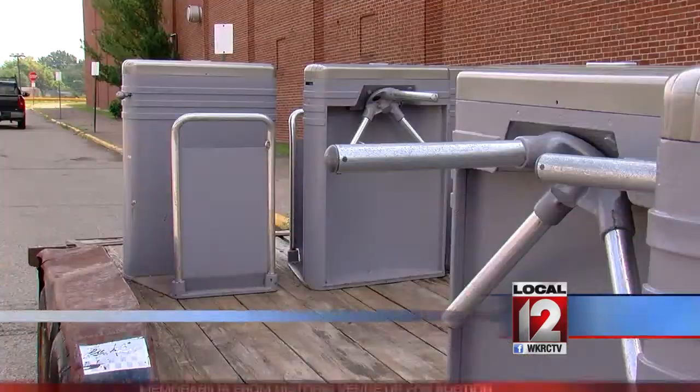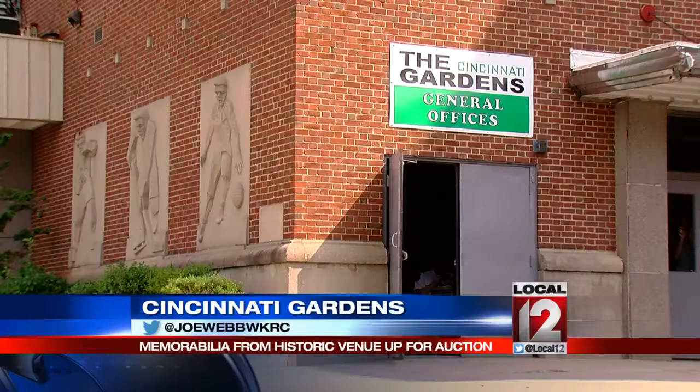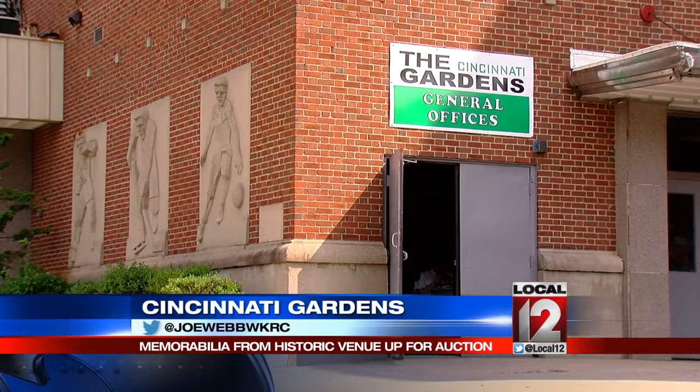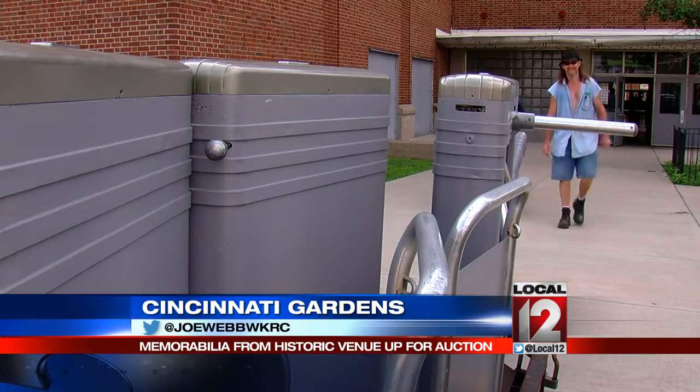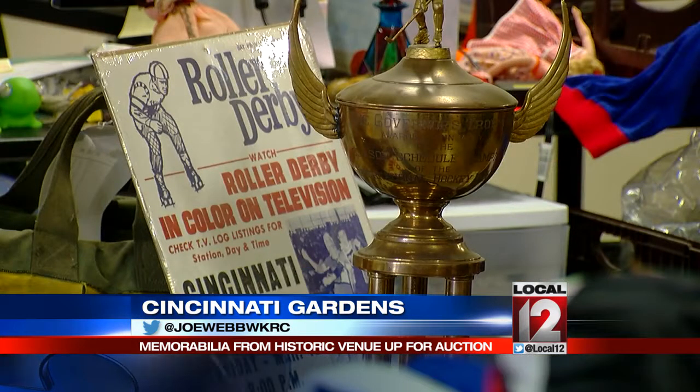The trailer outside the Cincinnati Gardens was a telltale sign that something was going on today. The building is sold, and the new owners decided it was moving day for the Legends Museum, the biggest collection of Gardens memorabilia. Everything in the Legends Museum — originally we had plans to auction it off from the museum itself, inside the building, but unfortunately the timing wasn't going to work out the way the new owners were looking to move forward.